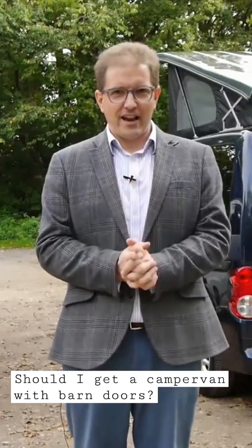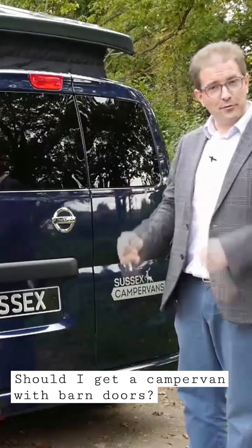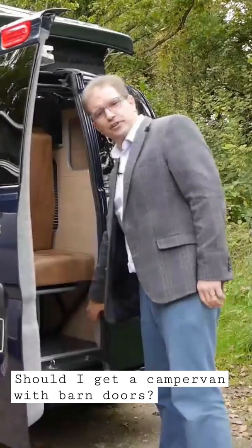Should I get a campervan with a tailgate, or should I get a campervan with barn doors? This campervan has got a pair of barn doors. You give it a pull, that opens, and if you want the second one open, you click that open as well.